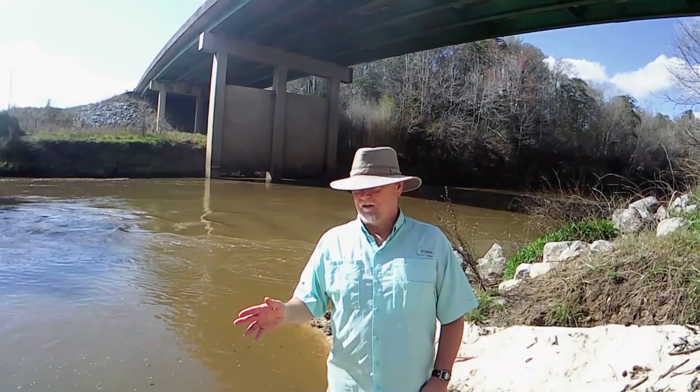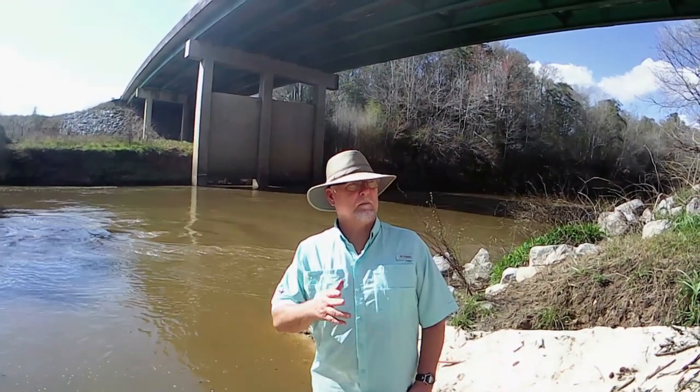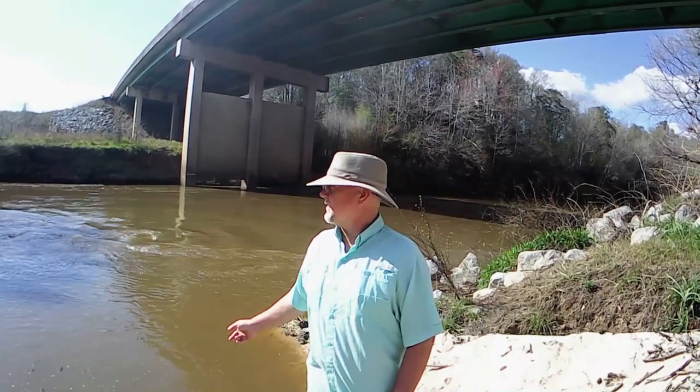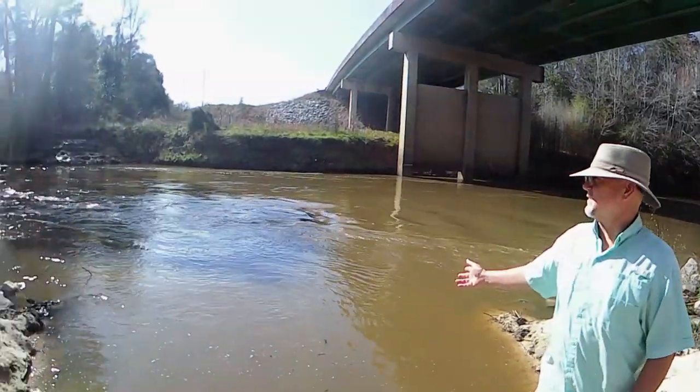Just to get a couple of facts and data out of the way to begin with: when we turned off the road here at the bridge, I had two bars of 5G service. The river level right now is about 5.1 feet — obviously you can see it's a little high and a little fast.